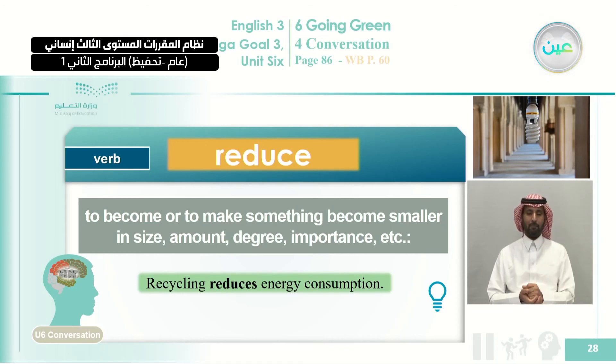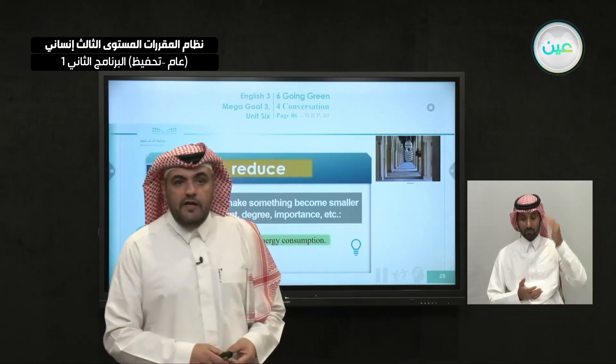We'll stop at this point, and InshaAllah we'll continue in our next class. Thank you for watching and see you InshaAllah in our next episode. Goodbye.